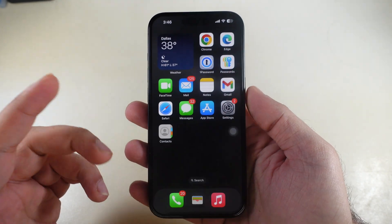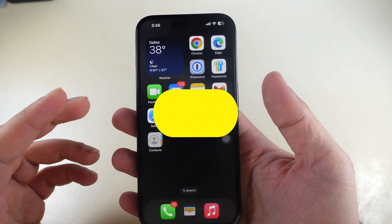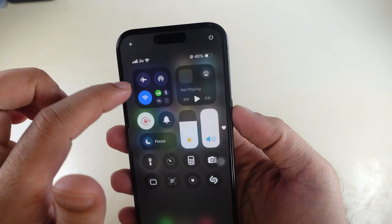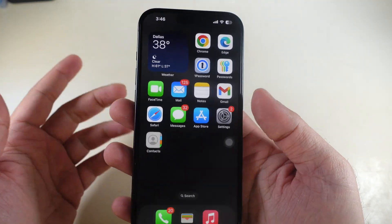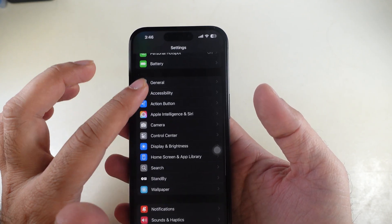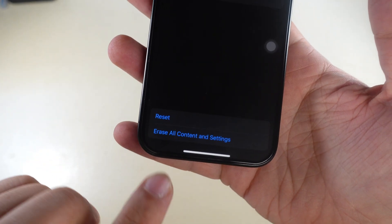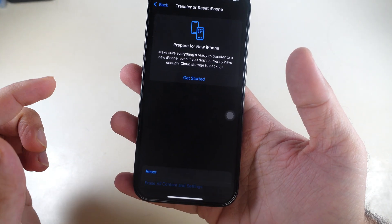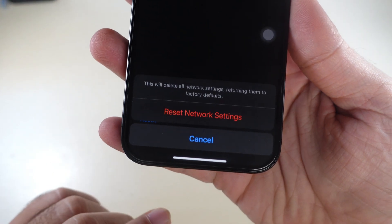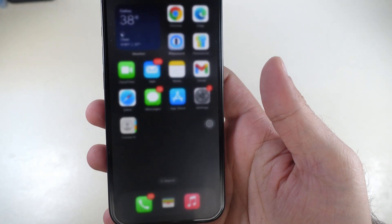If you have a physical SIM, make sure it is inserted properly and functioning. If you face cellular signal issues, try resetting network settings — this helps reset your iPhone's network-related settings to default. Go to Settings, select General, swipe to the bottom and tap Transfer or Reset iPhone, select Reset, then tap Reset Network Settings. If prompted, enter your passcode and confirm the reset, then wait for the process to complete.